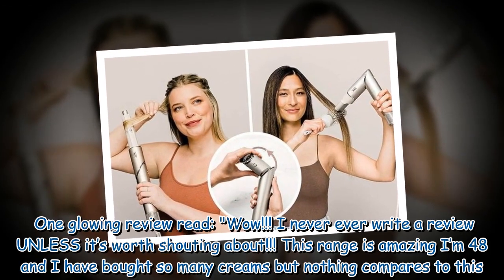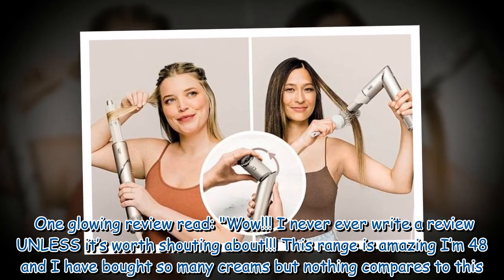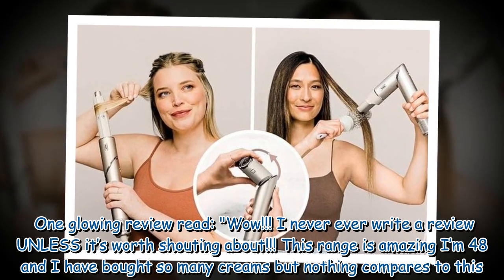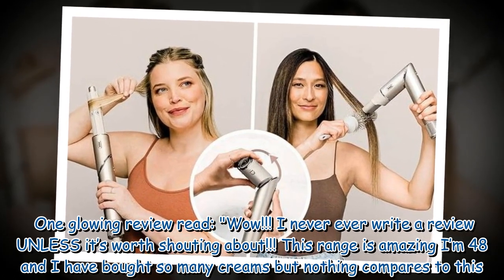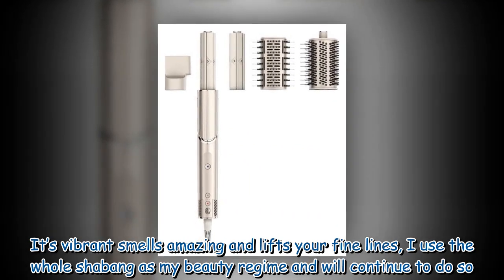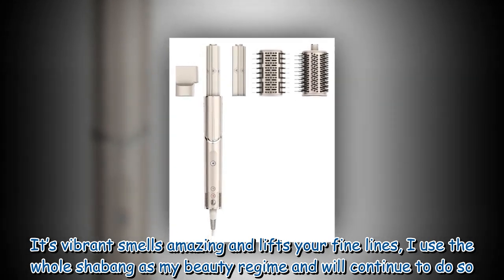One glowing review read: 'Wow! I never ever write a review unless it's worth shouting about. This range is amazing — I'm 48 and I have bought so many creams but nothing compares to this. It smells amazing and lifts your fine lines. I use the whole shebang as my beauty regime and will continue to do so.'